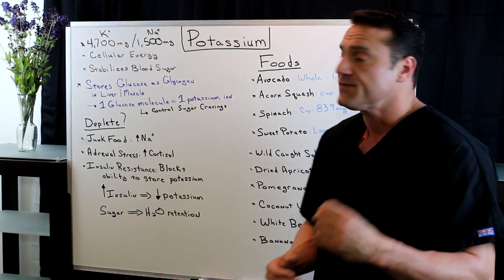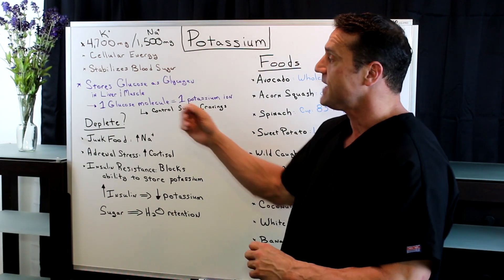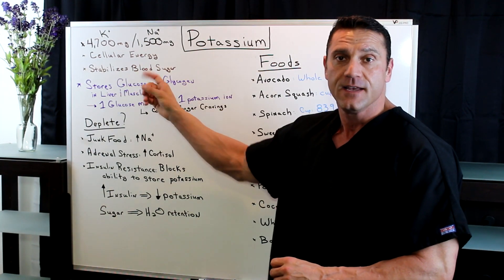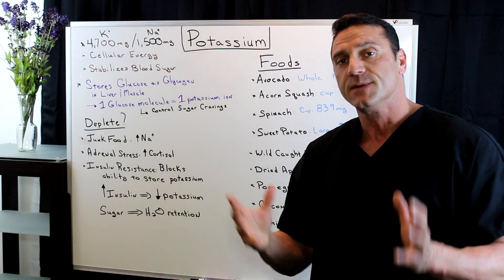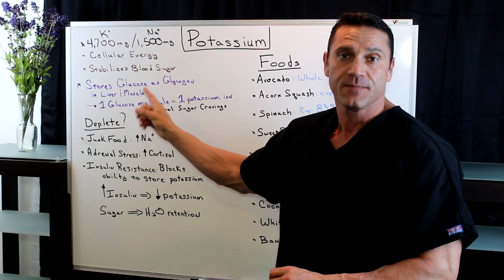Now one of the functions of potassium is for cellular energy. Also, one of the functions of potassium is it helps stabilize blood sugar. It stabilizes blood sugar because we need potassium to store glucose as glycogen in the liver and muscle tissue.